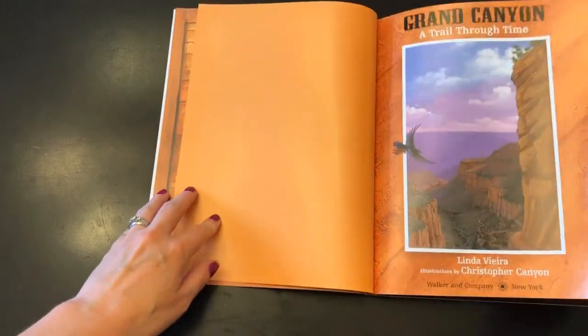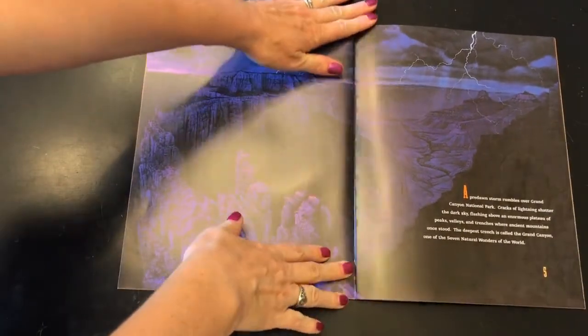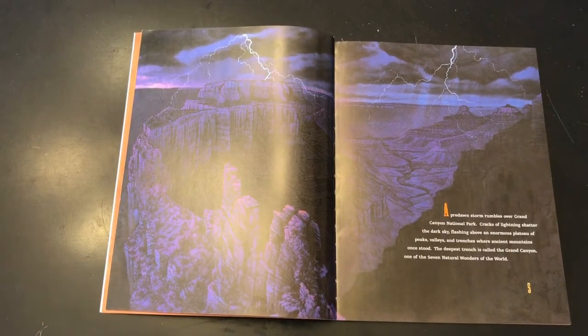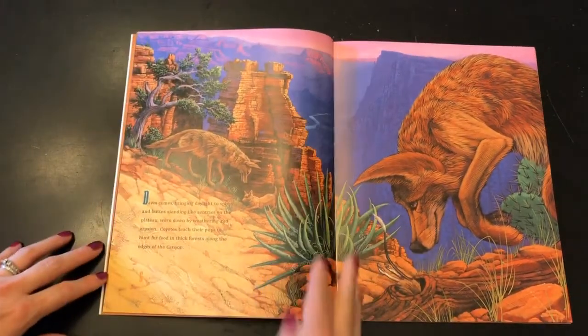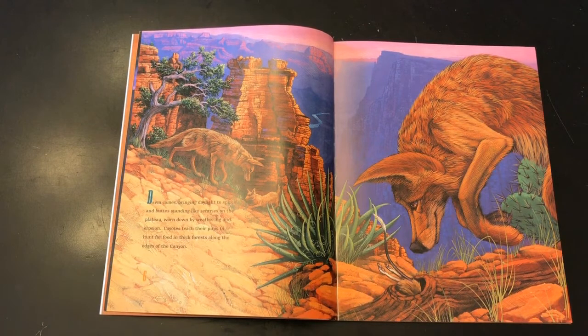Grand Canyon. I have never been there and would love to go someday. A pre-dawn storm rumbles over Grand Canyon National Park. Cracks of lightning shatter the dark sky, flashing above an enormous plateau of peaks, valleys, and trenches where ancient mountains once stood. The deepest trench is called the Grand Canyon, one of the seven natural wonders of the world. Dawn comes, bringing daylight to spires and buttes standing like sentries on the plateau, worn down by weathering and erosion.